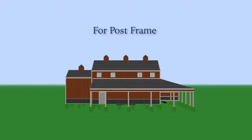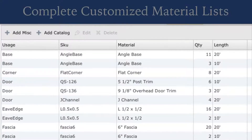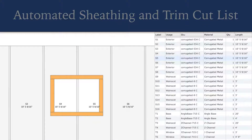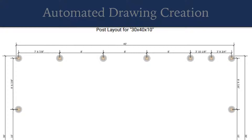SmartBuild generates it all automatically – framing, material list, sheathing cut list, bids, and drawings.